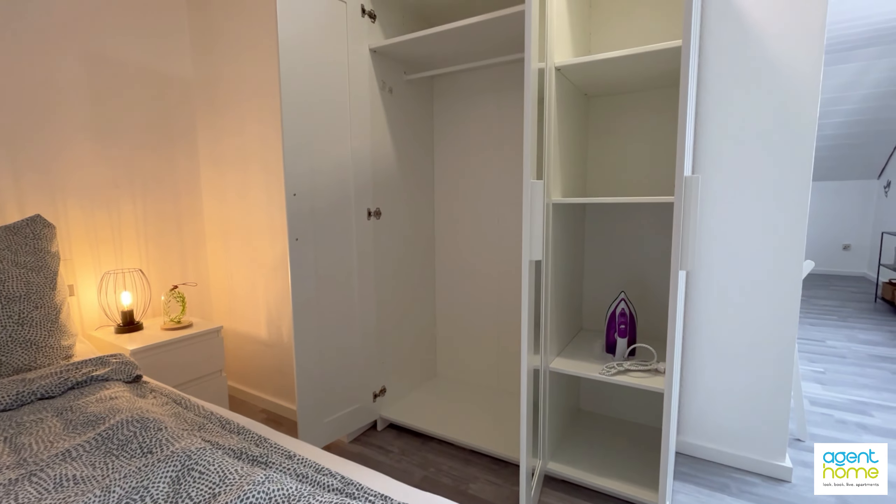There's also a ventilator in the corner for summer. You also have a window with manual shutters and the dining table here on the right with the two chairs. Now this room is separated from the rest of the apartment with this door.